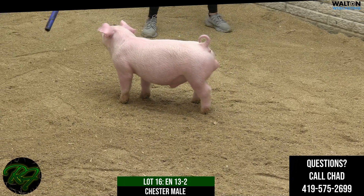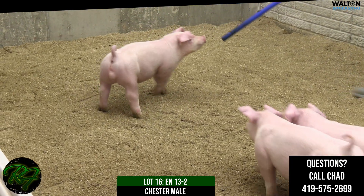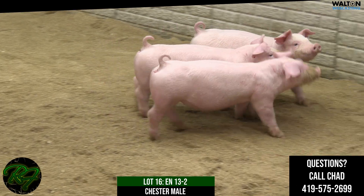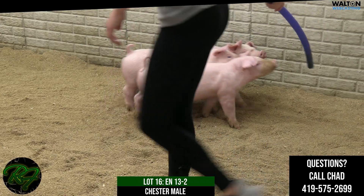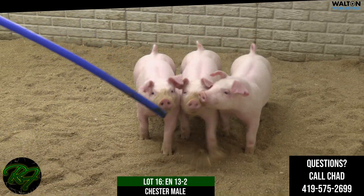This would be Lot 16, 13-2, Chester male. He's a WD-40 on a custom-built dam. That custom-built's daughter, Kenzie, would have jackpotted two times in the summer of 2021 — champion Chester twice.